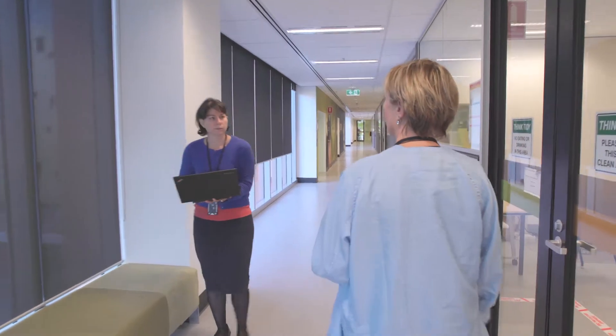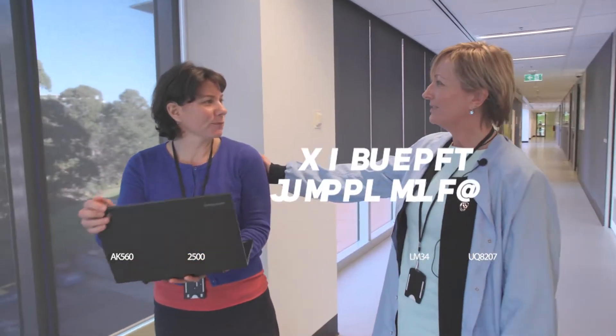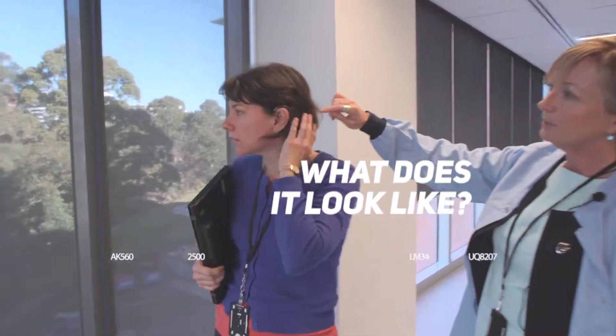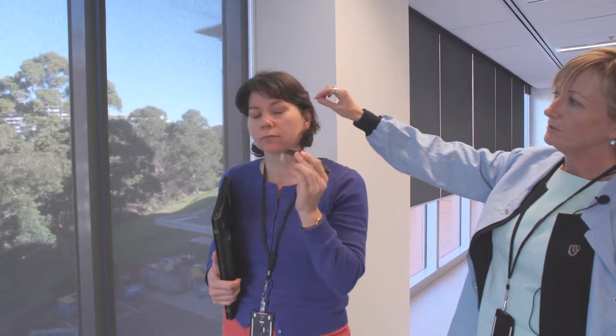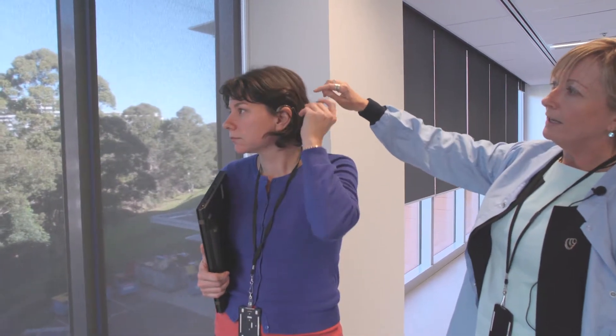We have two parts to our device: the implant and also the external part. Kate is one of our recipients and she is actually wearing the external part — the sound processor. It takes sound from the environment, converts it to a signal through the coil, and then the implant underneath the skin takes over the rest of the work.